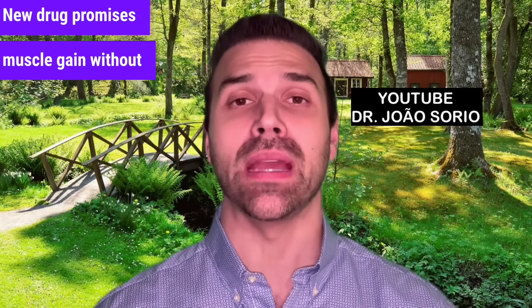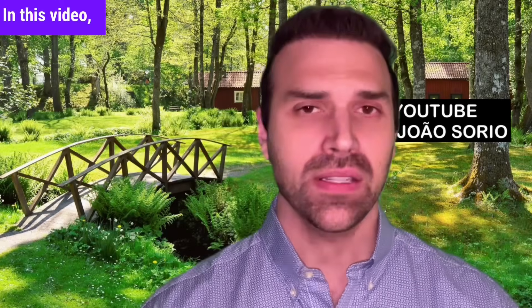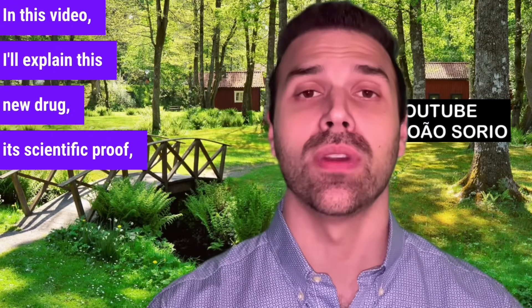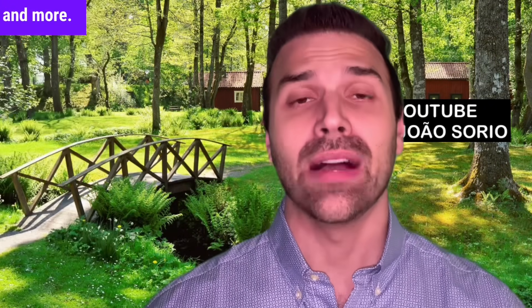New drug promises muscle gain without gym or training. In this video, I'll explain this new drug, its scientific proof, safety, side effects, and more.